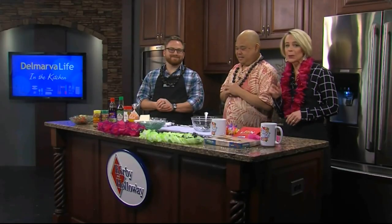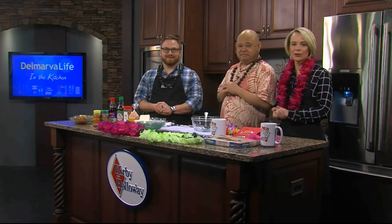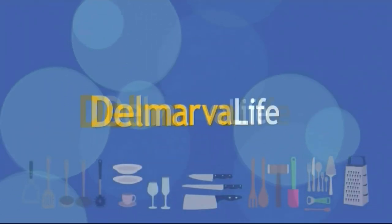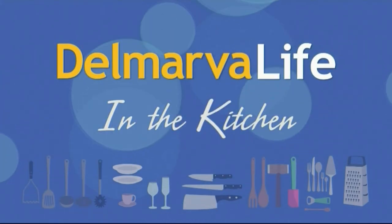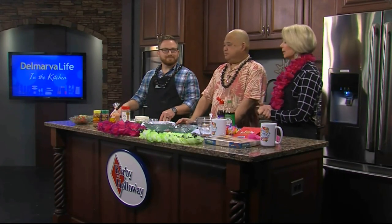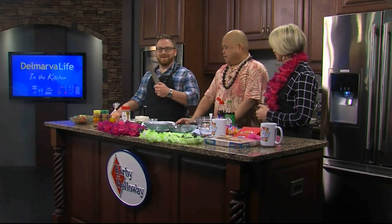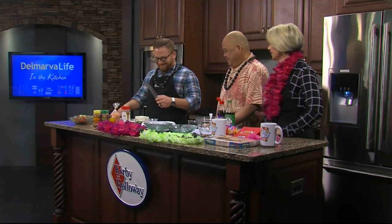We are back in the kitchen with Hawaiian Brian, owner of Hawaiian Brian's Aloha Shop in Salisbury, and we are making a tofu poke bowl. Cory is cutting the tofu into cubes. At the Aloha Shop, I have packets that already include all the spices, the Hawaiian salt, and a seaweed called limu — it's dehydrated, so all you have to do is put it in some water and it hydrates into a wonderful puffy type of greens.